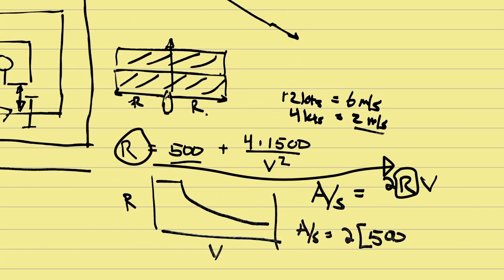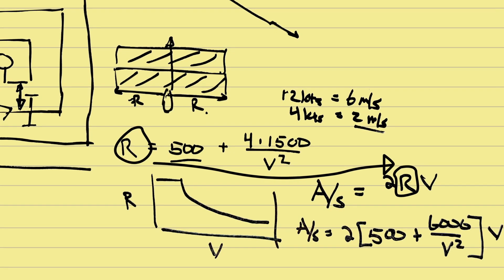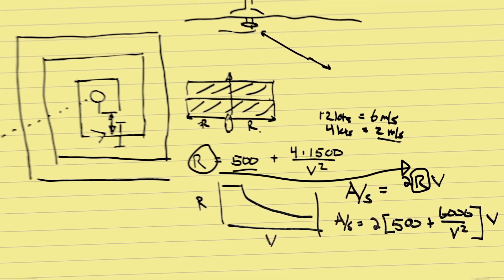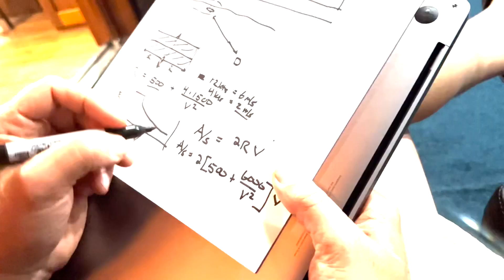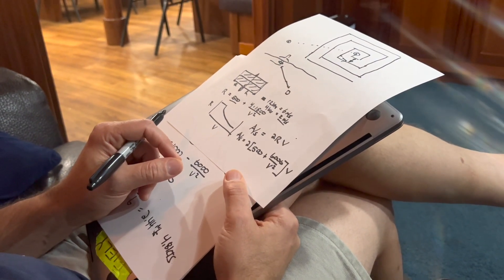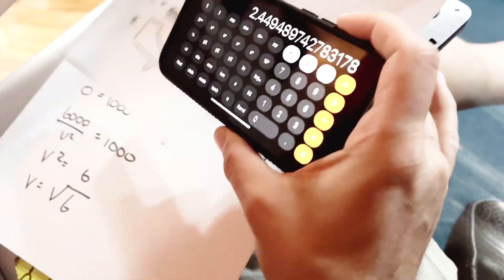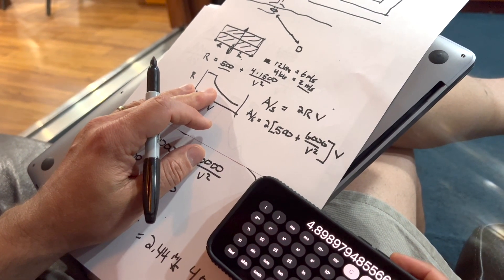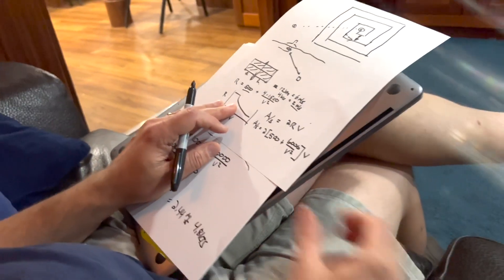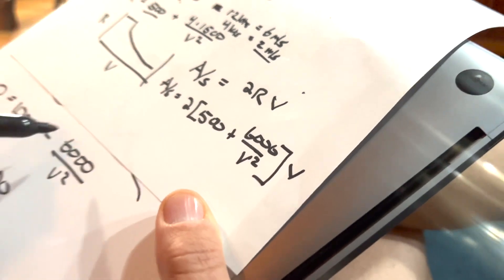We substitute our expression for R into the area equation. Area per unit second equals 2 times (500 + 6000/V²) times V. At this point Val pauses — the number looks different than before. Always check your work. Catching the mistake: the 2 must be distributed, making that term 12,000, not 6,000. So the corrected expression is: area per unit time = 2×(500 + 12000/V²)×V. That's why you always check your work — this math could save somebody's life.